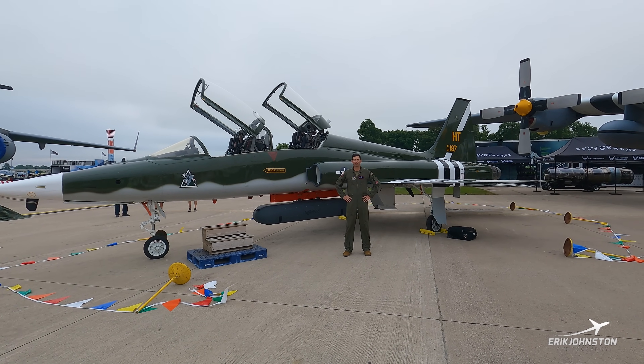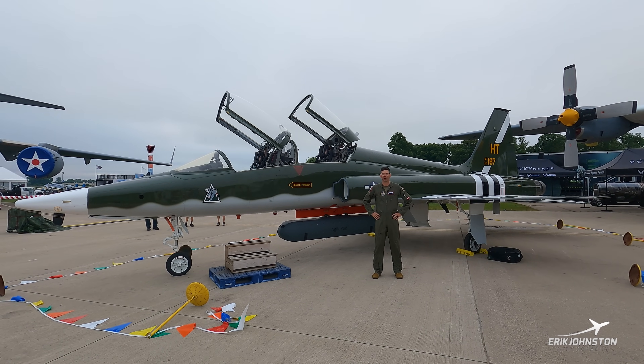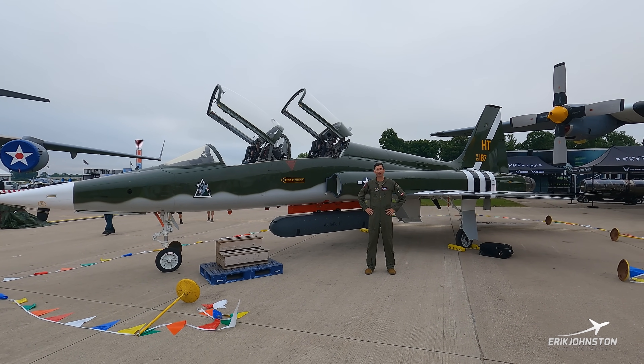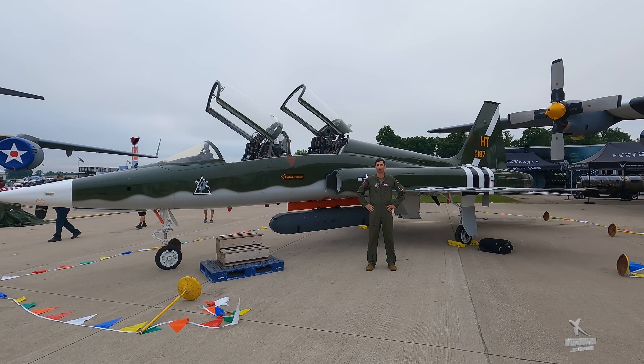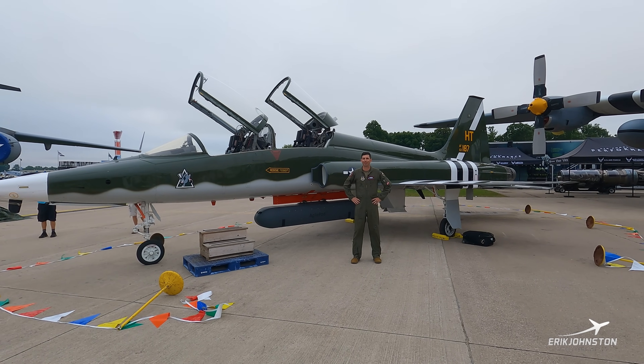Good morning. My name is Jonathan Arnoff, call sign Gremlin. We're standing in front of the T-38 Charlie here at EAA Oshkosh AirVenture 2024. I've been flying the T-38 on and off for about the last 15 years and I've got about 1,400 hours in the aircraft.